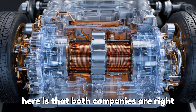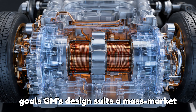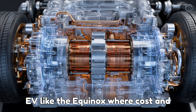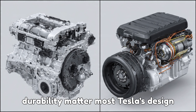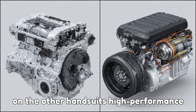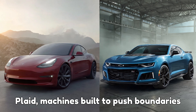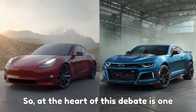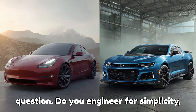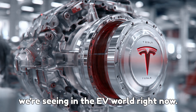What's amazing here is that both companies are right — both systems work beautifully for their goals. GM's design suits a mass-market EV like the Equinox, where costs and durability matter most. Tesla's design suits high-performance vehicles like the Cybertruck and Model S Plaid, machines built to push boundaries and extract every ounce of efficiency. At the heart of this debate is one question: do you engineer for simplicity, or do you chase perfection through complexity? That's the fascinating split we're seeing in the EV world right now.